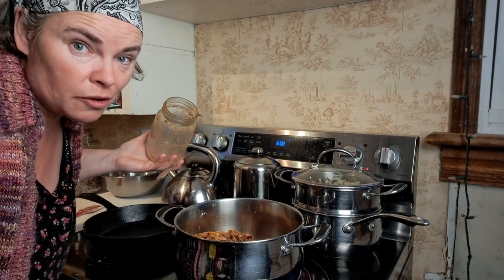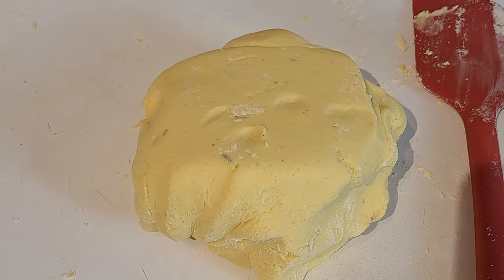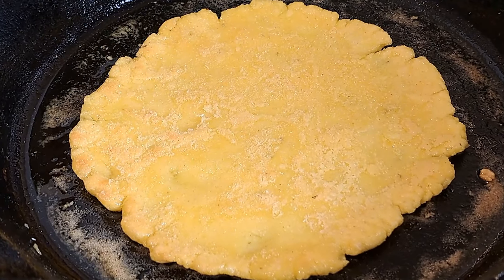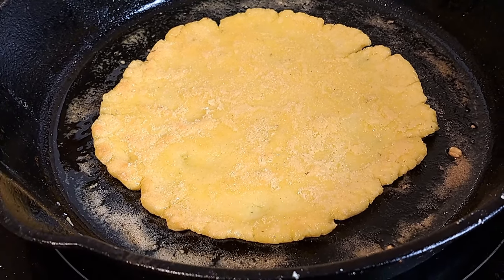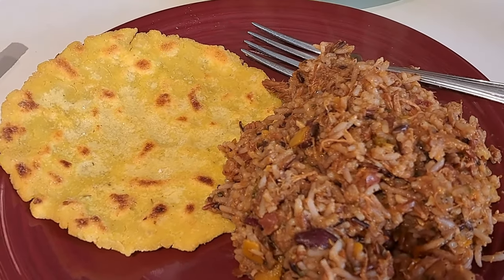Hopefully the roti breads turn out good. The dough looks like it's got the right consistency. I tasted an edge — it tasted pretty good. Dinner is served. I'm not sure the roti turned out like it's supposed to, but it tastes good, so I guess that's what counts. Would I do it again? Not so sure. But the Cajun rabbit stew is awesome — even without wraps, sour cream, and cheese, it's still great on its own.